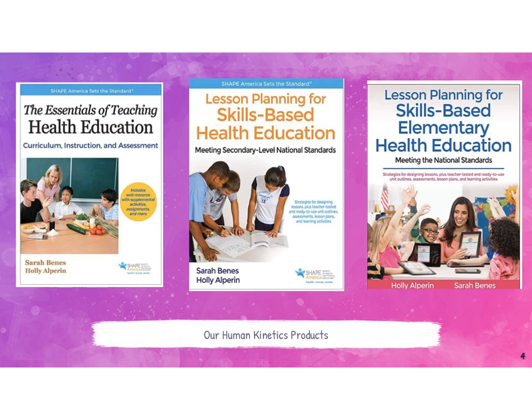I also want to mention the products we have available through Human Kinetics that can help you on your skills-based health education journey. The first is the Essentials of Teaching Health Education: Curriculum, Instruction and Assessment — the foundational text explaining more about the why and what skills-based health ed looks like. The other two resources are lesson planning texts with units that include assessments, unit plans, and lesson plans for each of the National Health Education Standards.